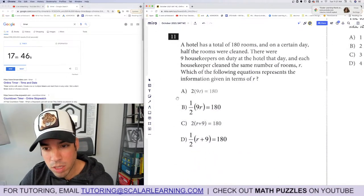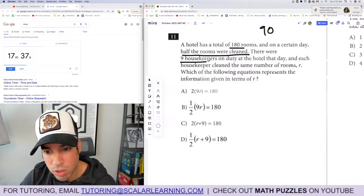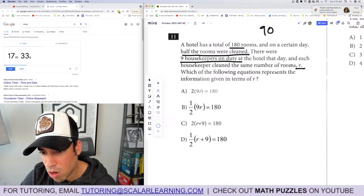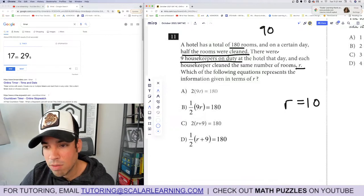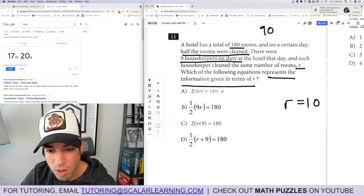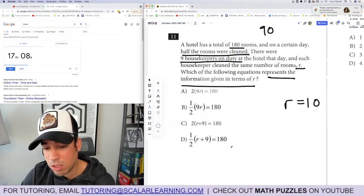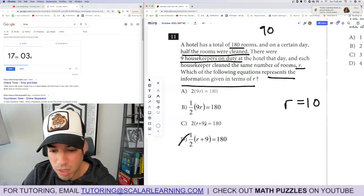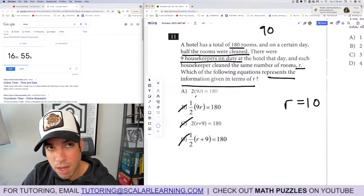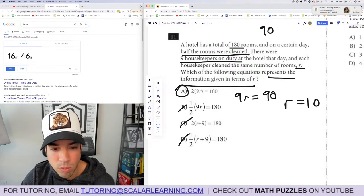Question 11: A hotel has 180 rooms; half were cleaned, so that's 90. There were 9 housekeepers, each cleaning the same number of rooms r — so r is 10. Which equation represents this? Plug r equals 10 into each answer choice. Only answer A works: 9r equals 90 when you divide both sides by 2. Done.